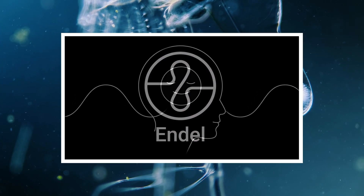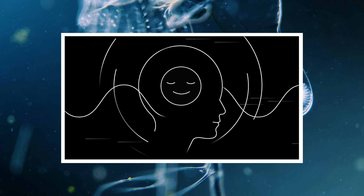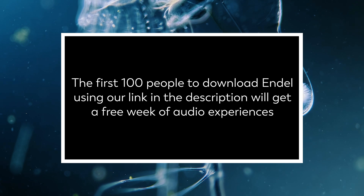This episode is sponsored by Endel, an app that creates personalized soundscapes to help you focus, relax, and sleep. The first 100 people to click our link in the description will get a one-week free trial.